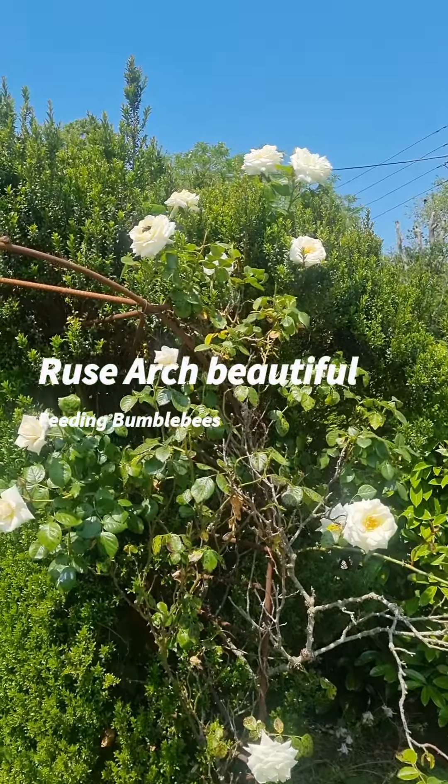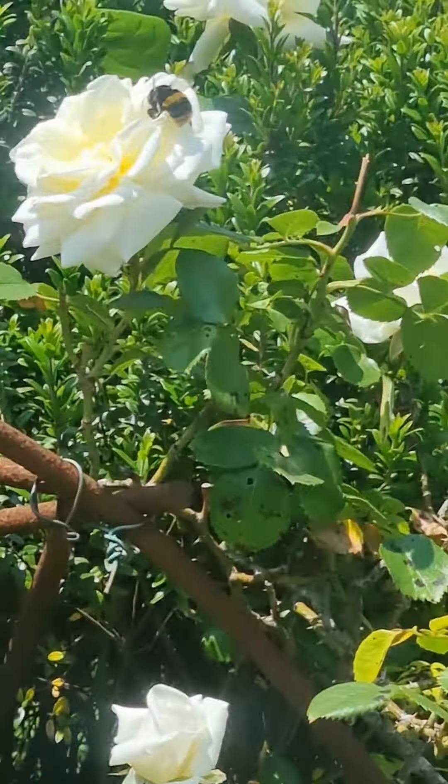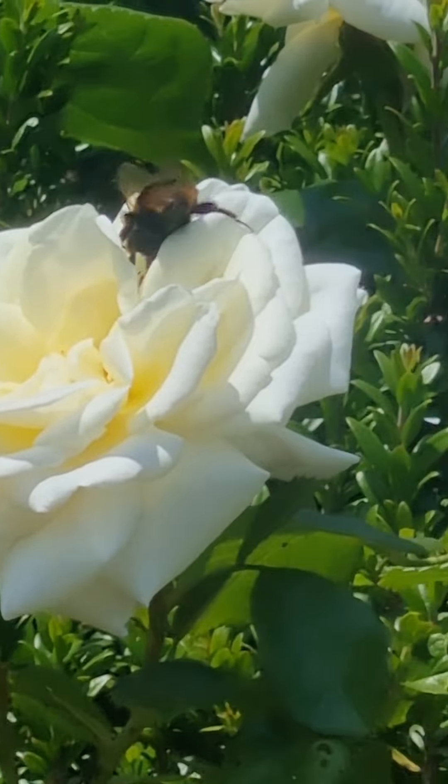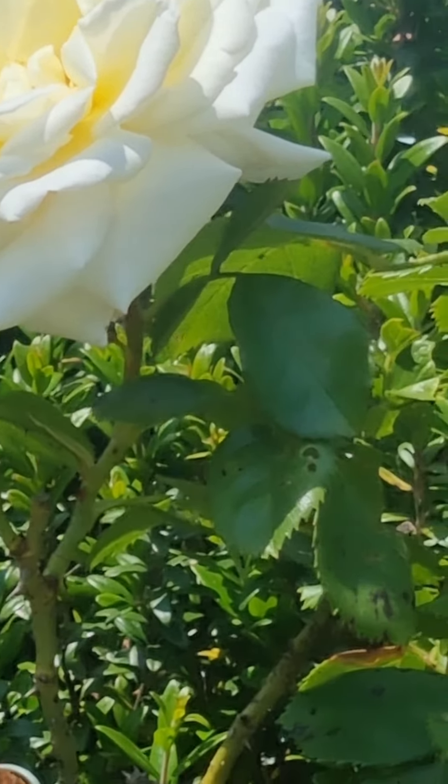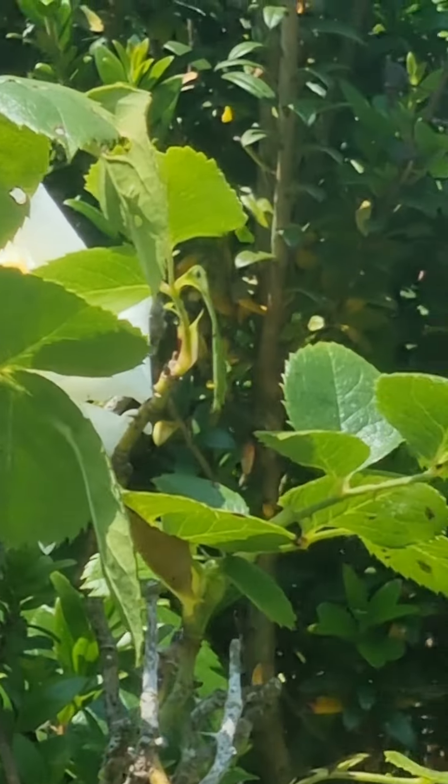This is a big rose and it's in flower. There's a big bumblebee up on it, feeding on the flower and pollinating it. There's two just now — there's a small one just now as well.